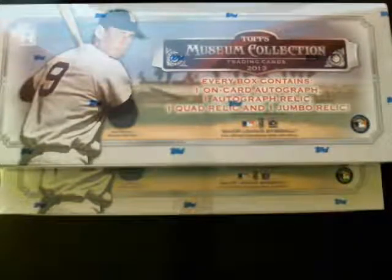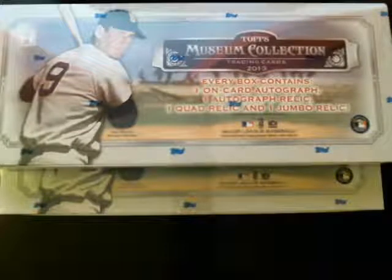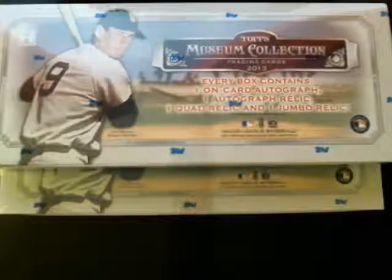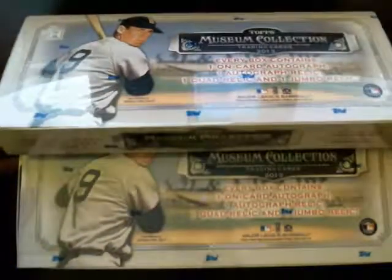Welcome everyone. This is the box break for the 2013 Topps Museum Collection. We got the two hobby boxes here that everybody was bidding on.